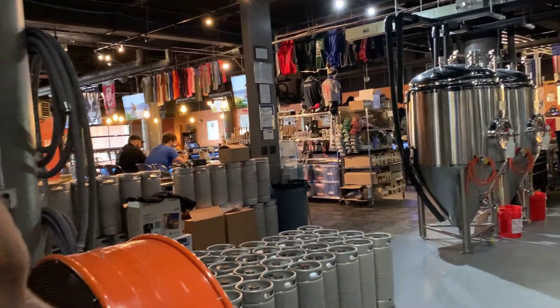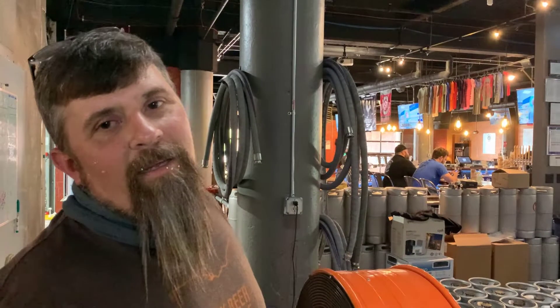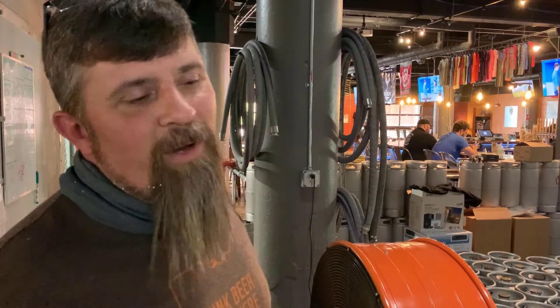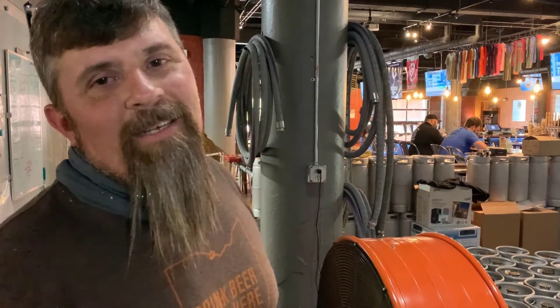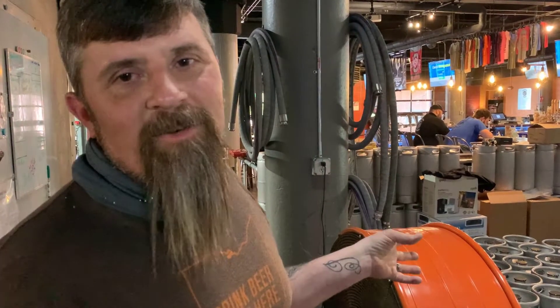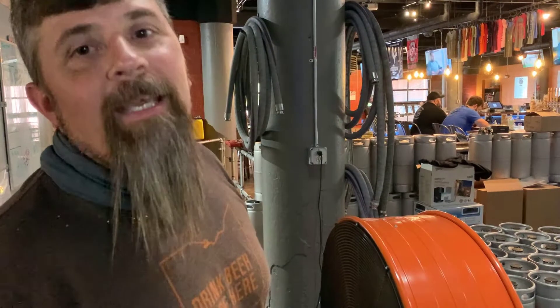What we really wanted when we opened was a really good-sized bar. A lot of breweries have a small bar, but we wanted a large one because most people like to sit at the bar. Not everybody comes in a group. We get a lot of the building workers from across the street who come in for a quick lunch.